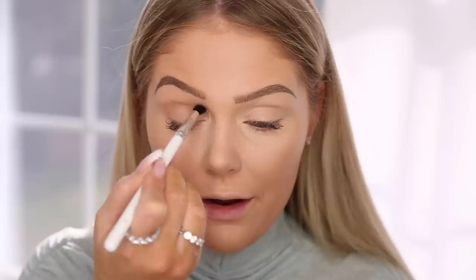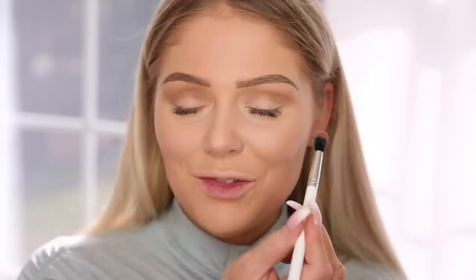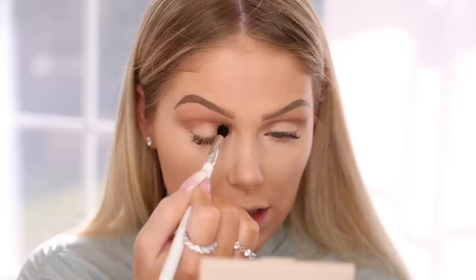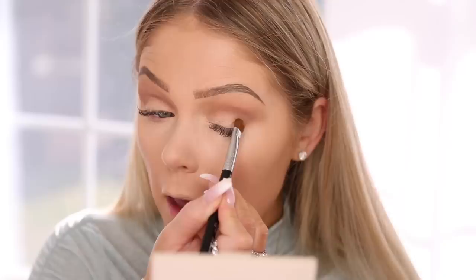I'm first going to go in with Lovely Bunch and blend that in my crease area — I'm using a ColourPop brush to do this. I really like their eye brushes — I think they're actually really really nice, especially for the price. ColourPop has done a lot of these little palettes and I do really like them. Up next we're going to jump in with Shell Yeah — this is like a red tone brown which I really love for giving a little warmth to the eyes. Then we're going to go with the darkest shade in the palette, which is Nutty, and work this on the outer part of the crease area.